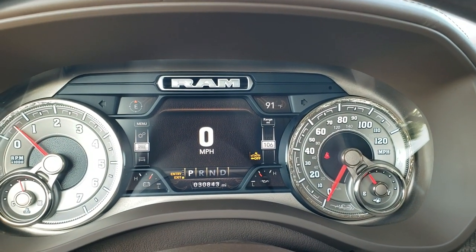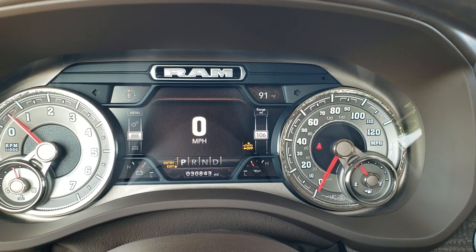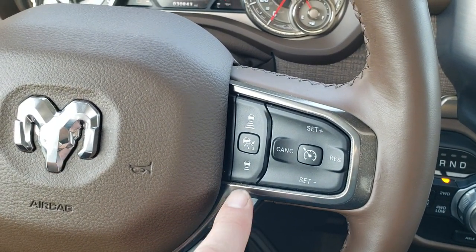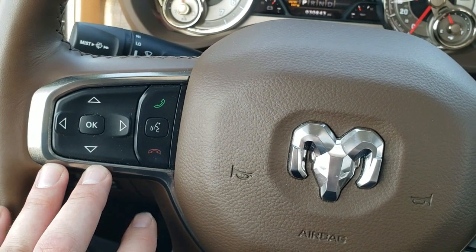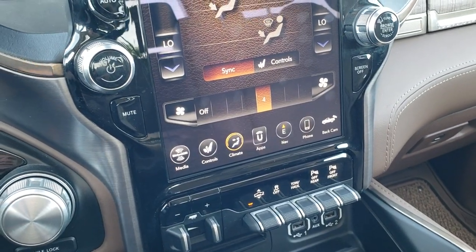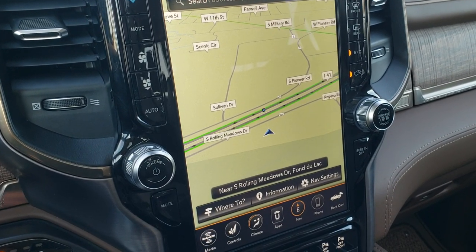Inside the truck this one has 30,843 miles. You get the digital speedometer, outside temp and compass display. You get the heated leather-wrapped and wood grain trim steering wheel. This one has all the goodies including adaptive cruise control, normal cruise control, gear selector, Bluetooth and information center controls, and audio controls on the back. You get the 12 inch Uconnect 4C radio with AM, FM, and Sirius XM radio capabilities. This one also has the factory navigation system.